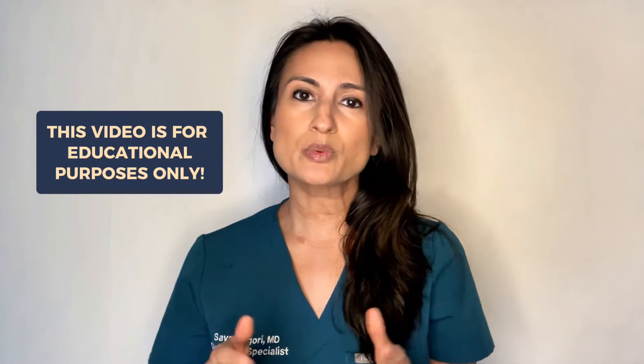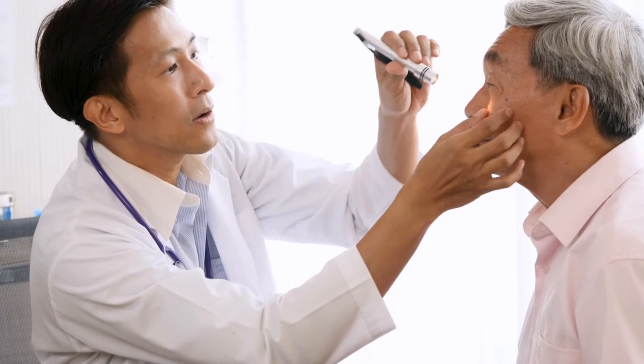Before we get started, it's important to note that this video is for educational purposes only, and if you do think you have pink eye or ocular allergies, it's always a good idea to see your eye doctor so that they can make the diagnosis for you.